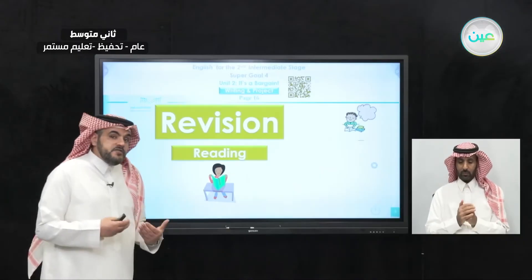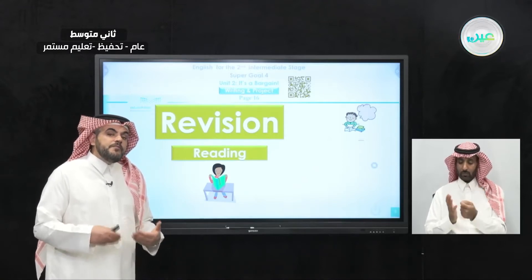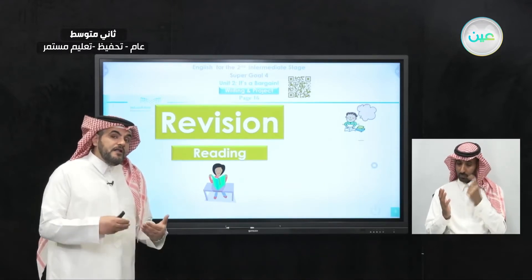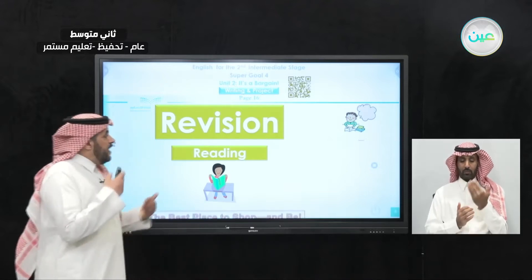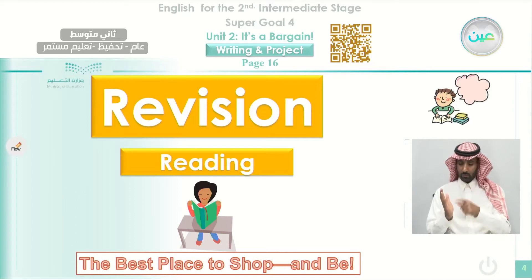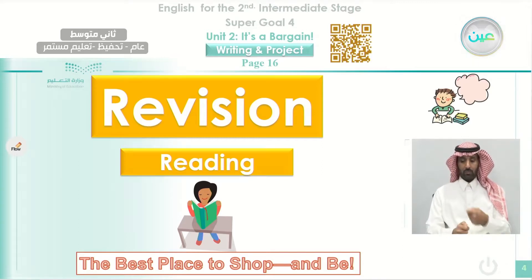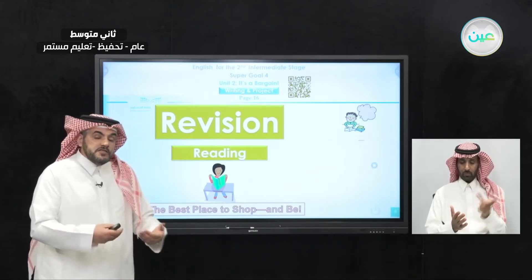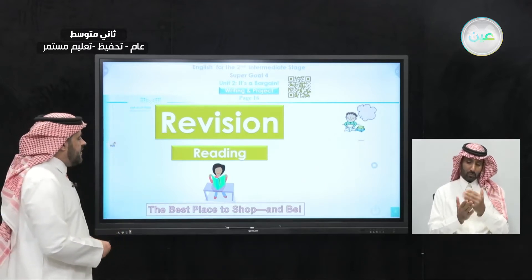As we said before, reading is one of the sources that can help you to improve your writing. If you read carefully and well, that will impact your ability to write later on. We had a passage that we read in the previous lesson. It was under the title 'The Best Place to Shop.' It is similar to the writing we are going to have today, so it will help you to use some of the expressions and vocabulary, and you will learn how to divide your paragraphs in this essay.